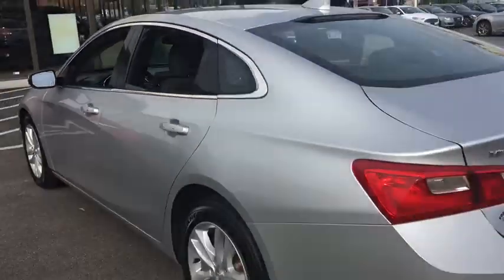This vehicle is CarFax certified one owner and qualifies for the CarFax buy-back guarantee.